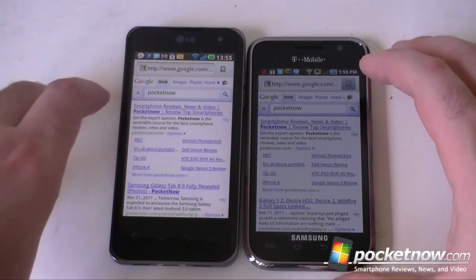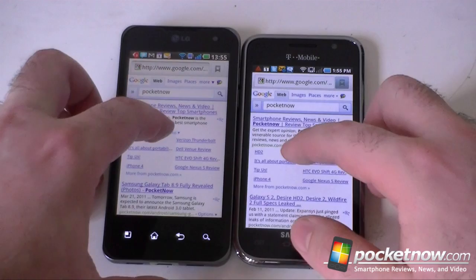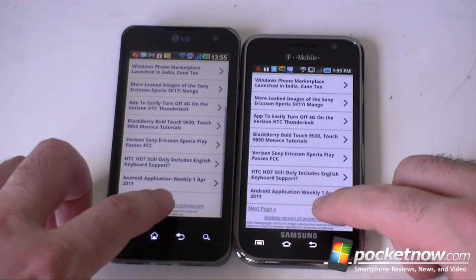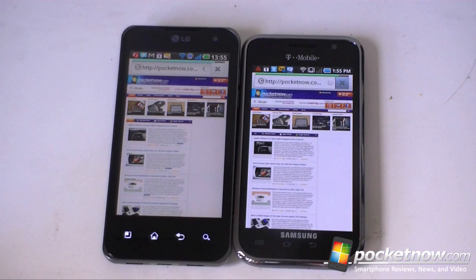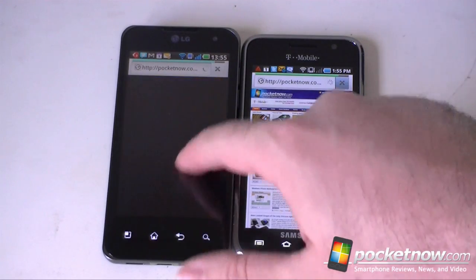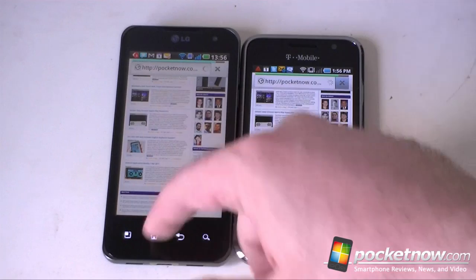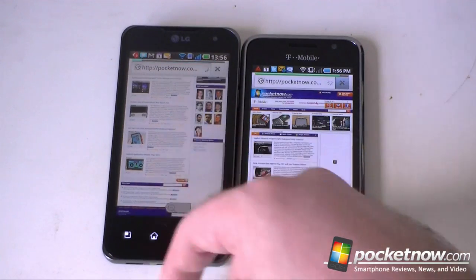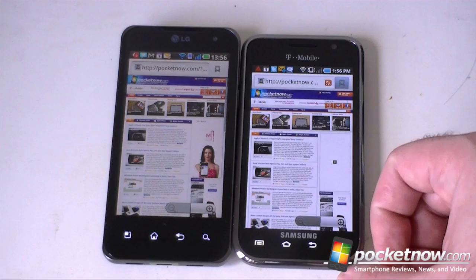Next up, let's see how websites render and how quickly they render. This is the Galaxy S4G over here, and I'm going to hit them both at the same time. Let's try that with the desktop version. Both of these are on the same Wi-Fi connection, and they are very close. The Galaxy S4G is still downloading.